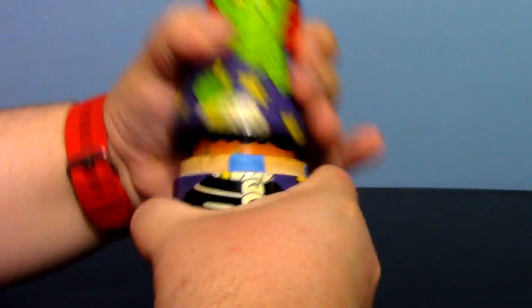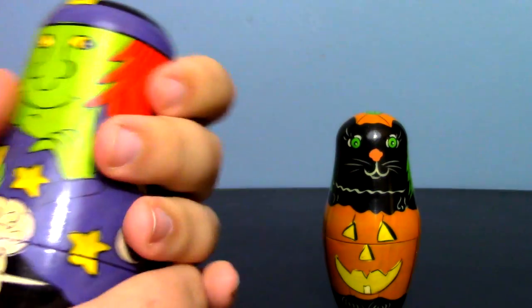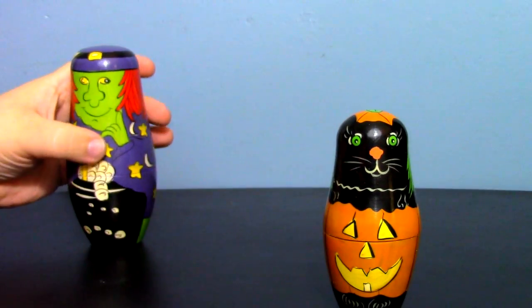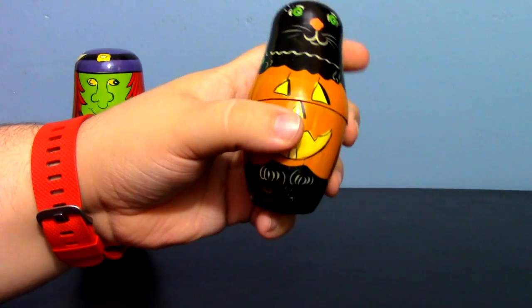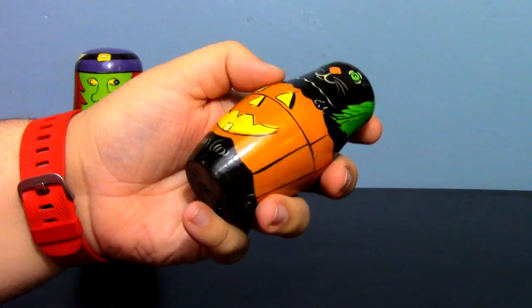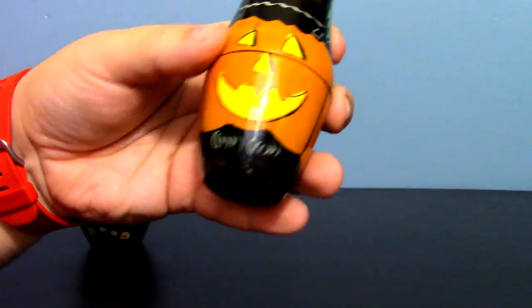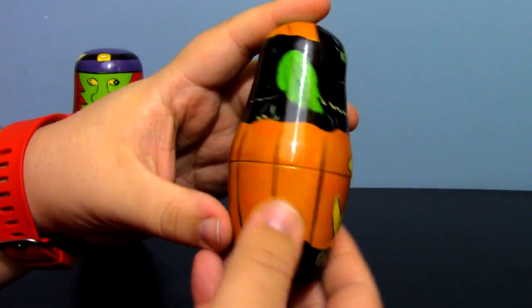When you open this one up — I'll let you know right now — I'm not going to do those big nesting doll openings like a lot of channels do, where they open the same set five thousand times and say 'I wonder what's inside.' It's a toy. I'm not doing that. You get one opening, and that's it.